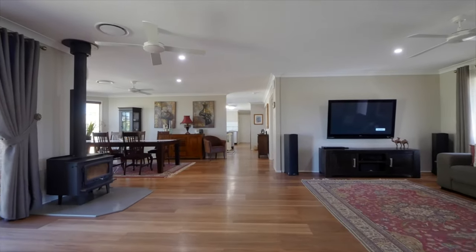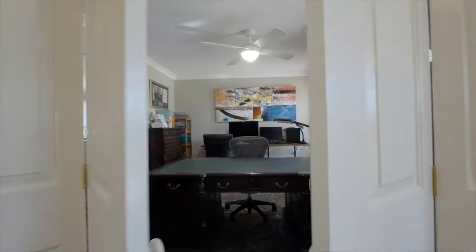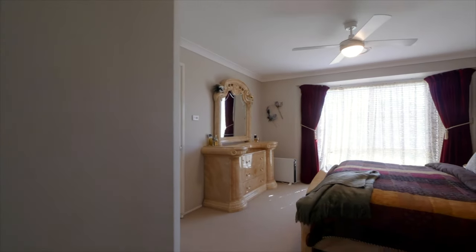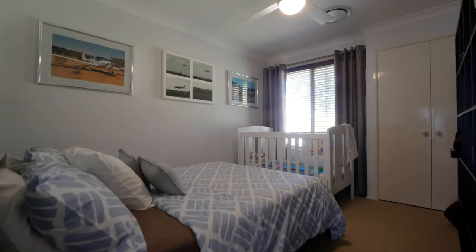And of course, this lifestyle comes with a stunning four-bedroom homestead with large open spaces, timber floors and an office that would be ideal to work from home from. The master suite enjoys a large en-suite and walk-in robe, and the remaining three bedrooms have built-ins and share a lovely bathroom.